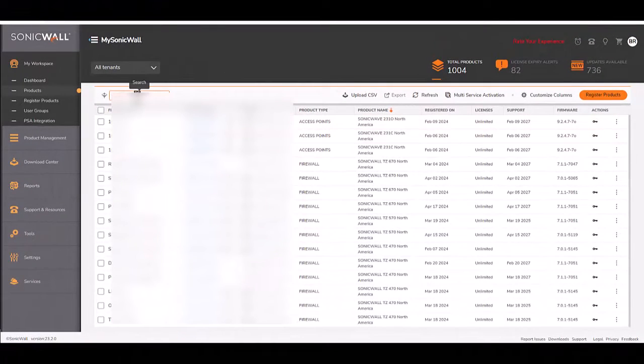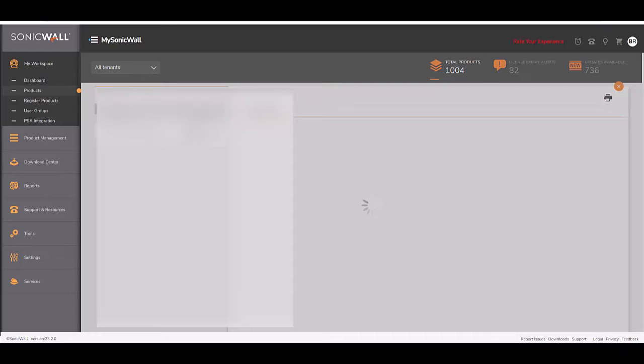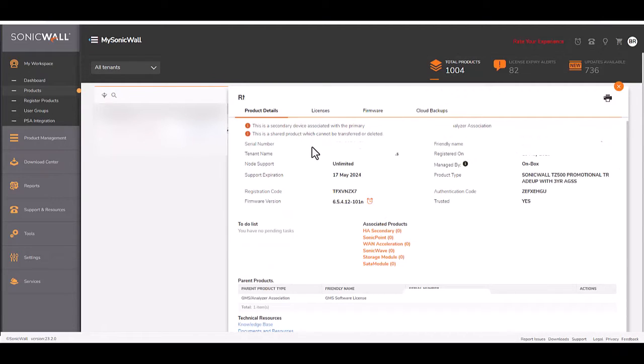Once you log in, navigate to My Workspace and then under Dashboard you'll see Products. Here you'll find the serial number of the device that you'd like to apply the license key to. Click on it. You'll have the option for product details, licenses, and firmware.